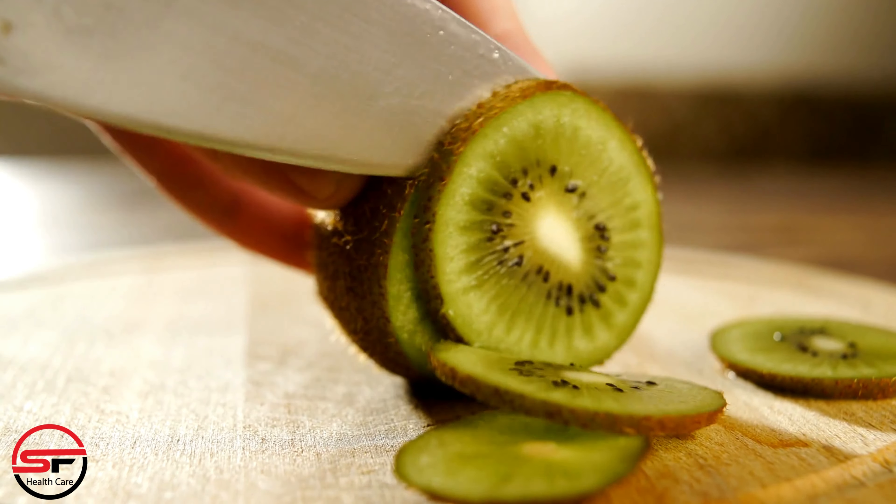Pumpkin seeds. Pumpkin seeds are high in magnesium, which supports a healthy immune system. Snacking on these seeds can be a tasty way to aid your body in the recovery process.